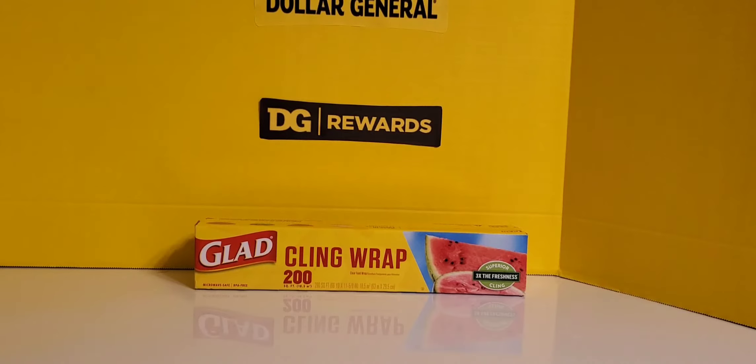The next item I picked up was the Glad Cling Wrap, the 200 square feet package. This was priced at $3.00. I had a $0.75 off internet printable coupon, so that brought it down to $2.25. Not a bad price at all.